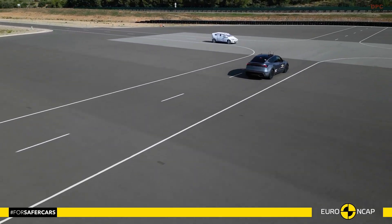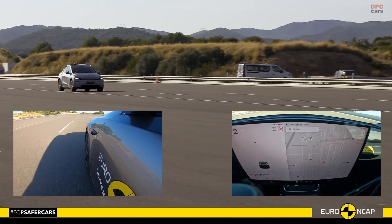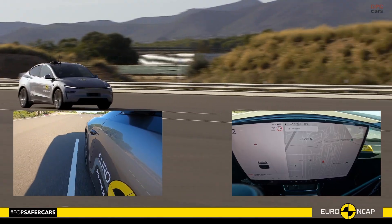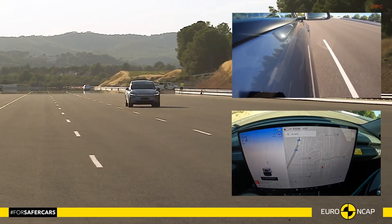Safety assist systems tied everything together with a 92% rating. Speed assistance, lane keeping functions, driver monitoring, and collision avoidance technology all demonstrated reliable performance during testing.